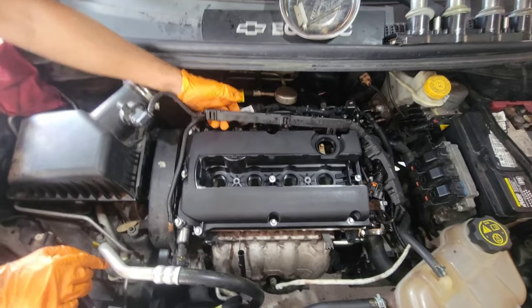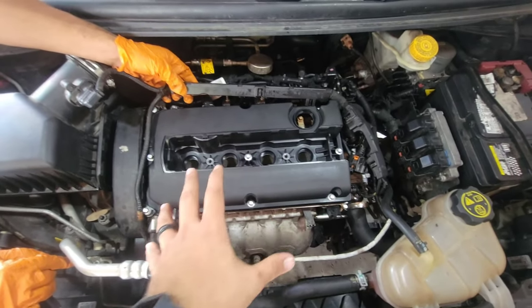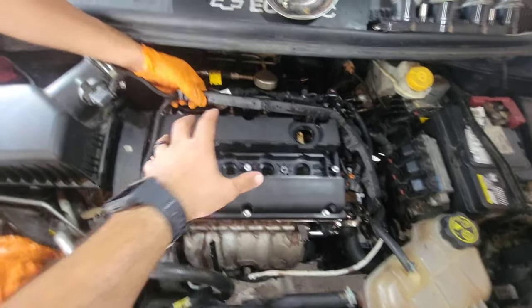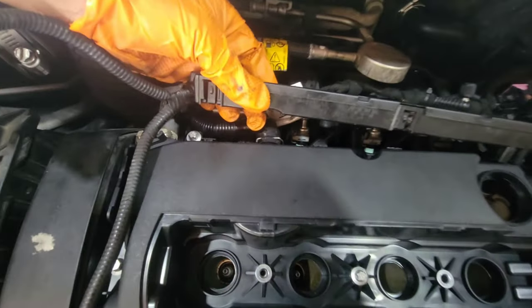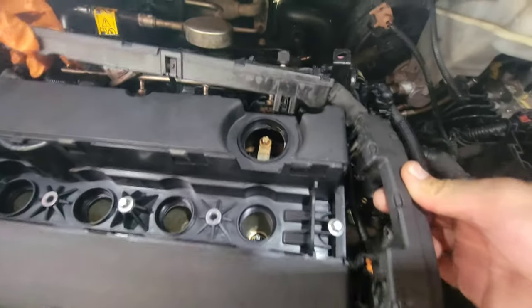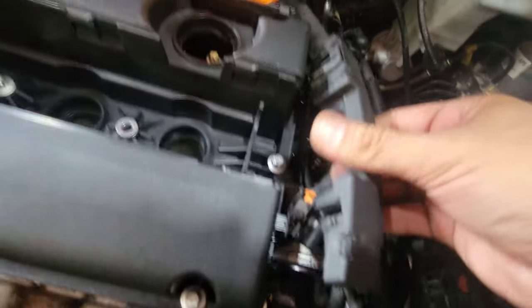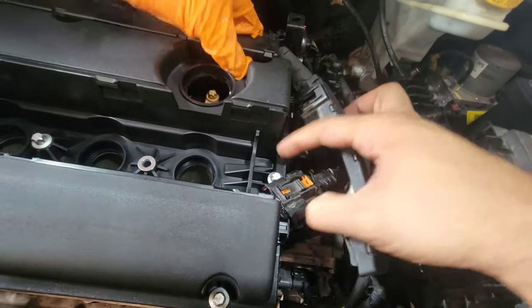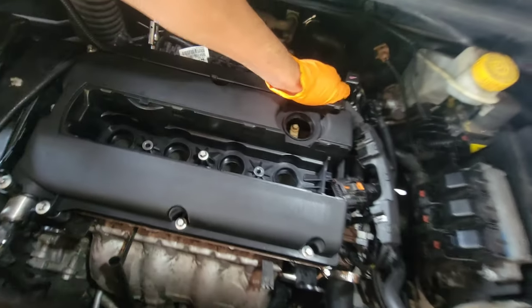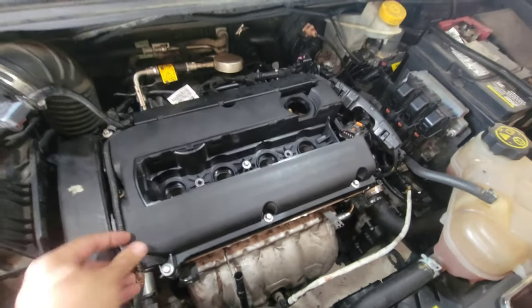With your bolts all tightened down and torqued to specifications, go ahead and reinsert everything back around it. There should be tabs — you can slide these things in. Go ahead and put your wires back. If you unplugged something, make sure you plug it back in.